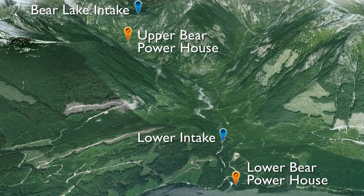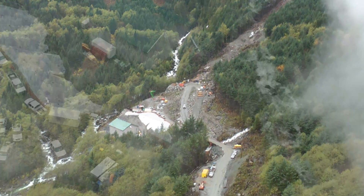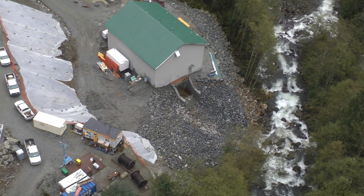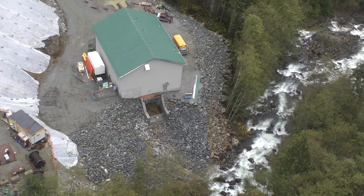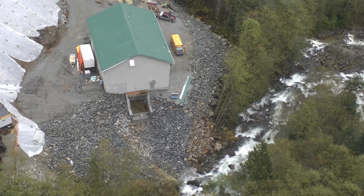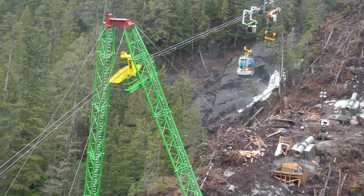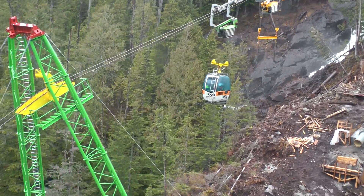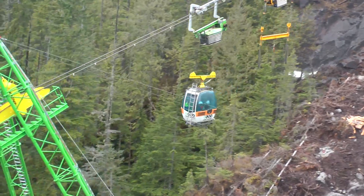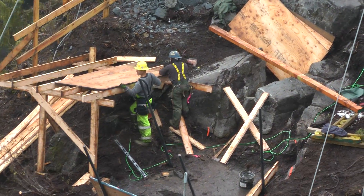Upper Bear powerhouse is located approximately 7 kilometers upstream from Lower Bear and has the advantage of storage on Bear Lake, used to augment flow and improve output from both plants. The Upper Bear development included a gondola which eliminated the need for a forest service road. This gondola can carry up to 8 men and has the ability to lift 39 metric tons, allowing the contractor to work into the winter season.